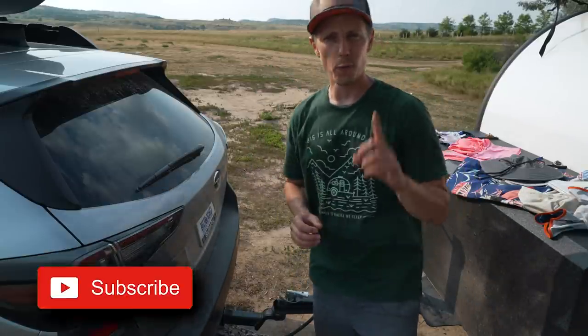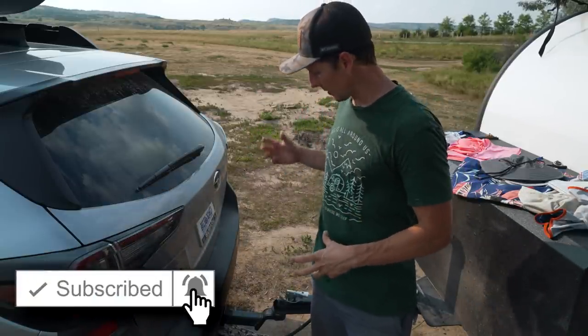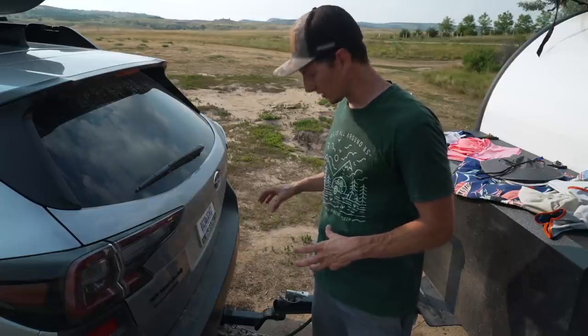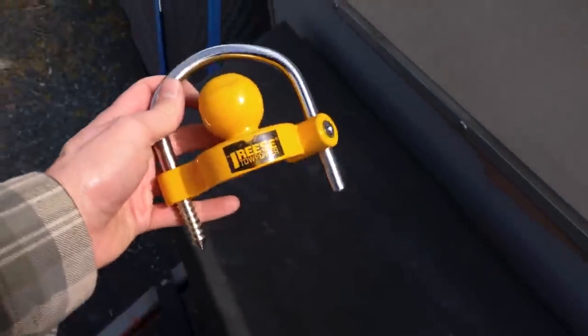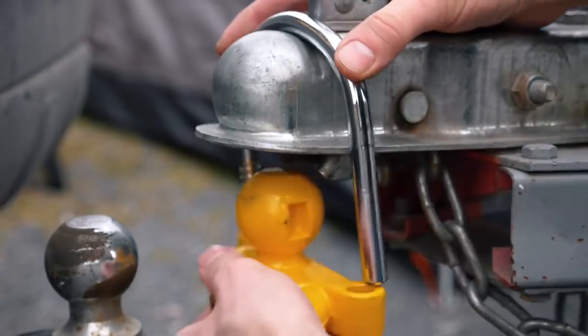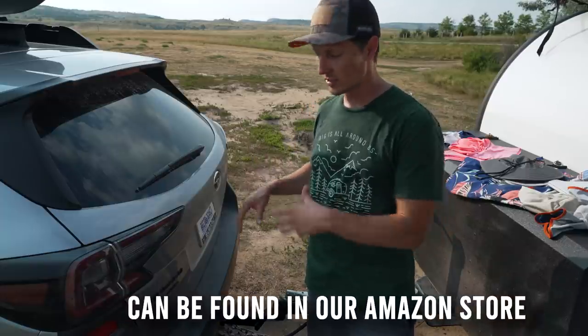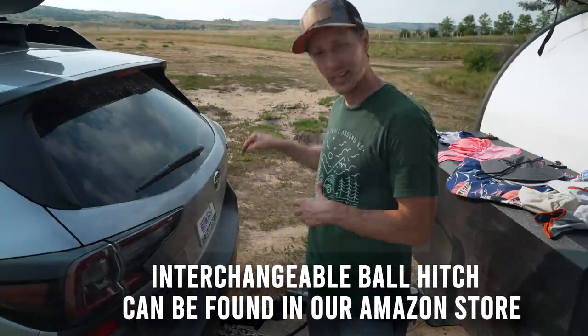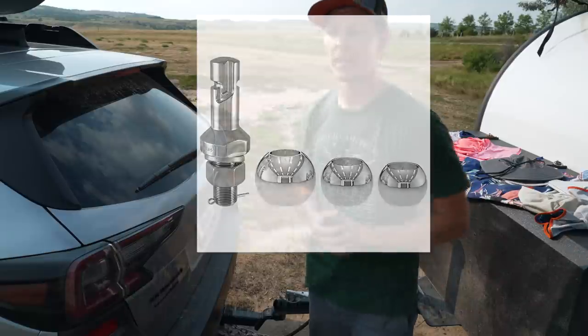A mistake I've made one too many times is showing up expecting the coupler on the trailer to receive my two-inch ball and finding it's a completely different ball size — a horrible feeling because that means you're going back home without your trailer. As easy as giving a call to the manufacturer and saying, 'Hey, what ball size do I need to put on this hitch so I can get this trailer home?' So simple, but something I forget to do.